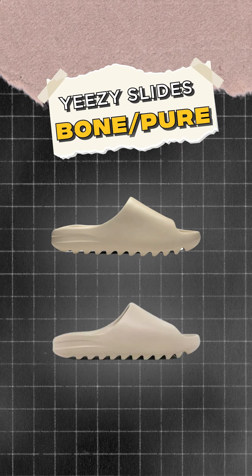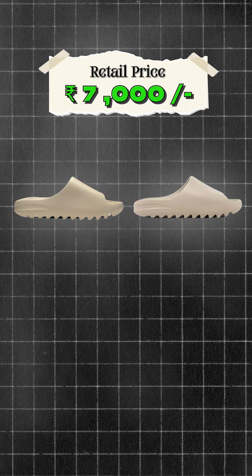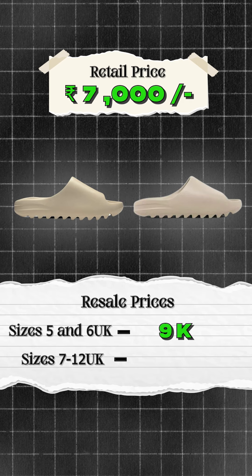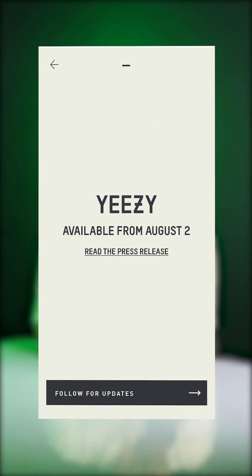Then here are the slides to focus on. Both Yeezy Slide Bone and Pure have quite similar colors. Retail is going to be 7,000 and resell will be 9,000 for sizes 5 and 6 UK, and sizes 7 to 12 UK will roughly resell for 10,000 to 12,000.